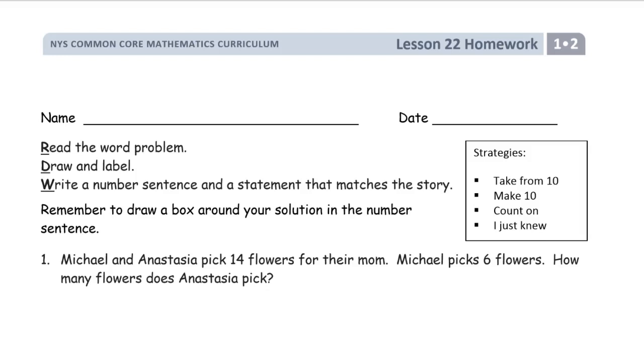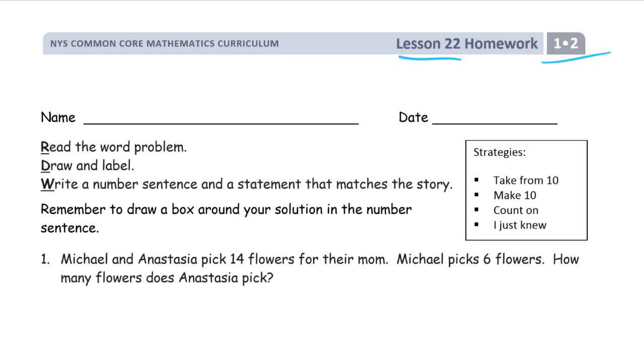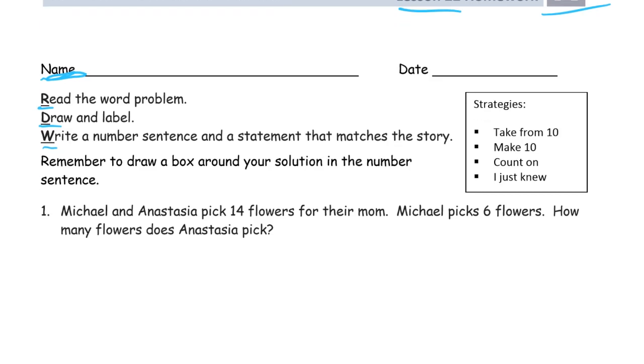Welcome to the homework for lesson 22. This is module 2 of first grade. Get your name on here first. We're doing word problems, and it's always read it first, draw and label your drawing, and then write a number sentence and a statement that matches the story. And that's for every word problem — we're always going to do that. RDW.